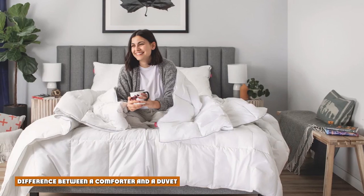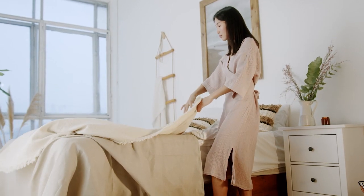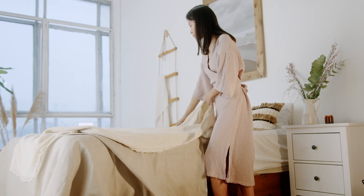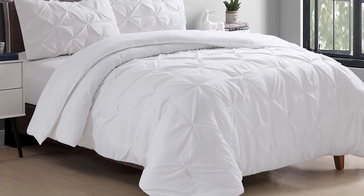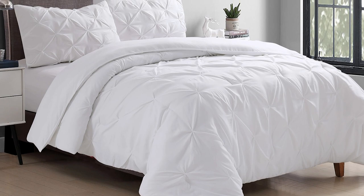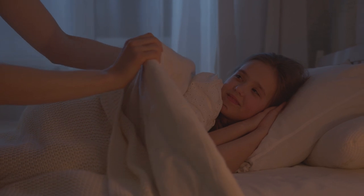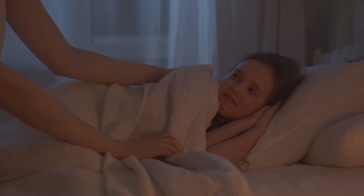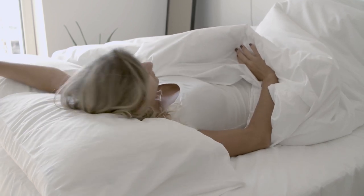There are a few key differences between a duvet and a comforter. First off, a comforter is made to be used as is — it's one complete, quilted piece. A duvet, on the other hand, is meant to be used with a duvet cover, coverlet, or top quilt. This makes a comforter a bit easier to use, but duvets are easier to clean. Just slip the cover off and throw it in the wash — there's no bulky comforter to knock your washer off balance.